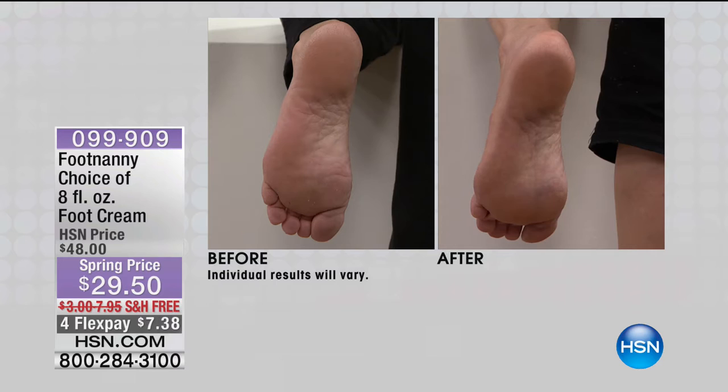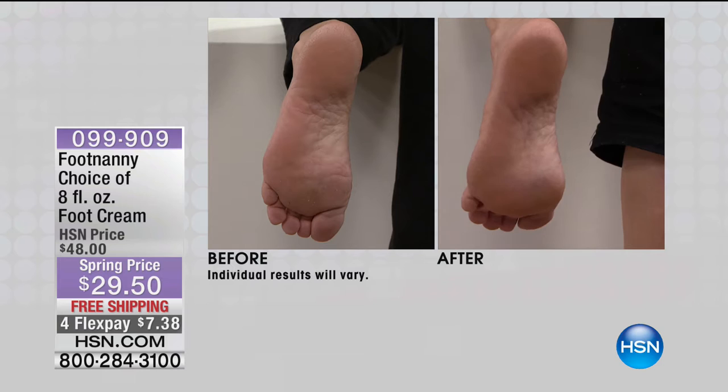We're going to pamper you, starting off with one of the most hard-working parts of our body — our feet. If your feet are dry and calloused, look awful, and smell funky too, we have a great item for you. Footnanny is here at HSN, and it sold out last time.